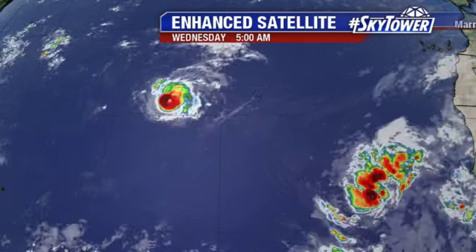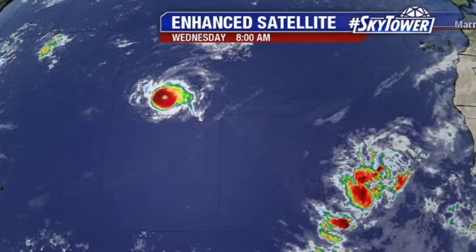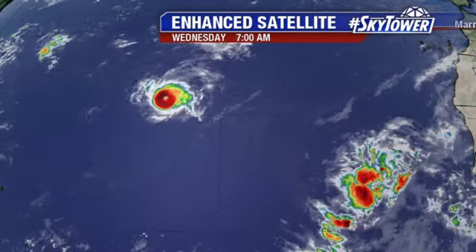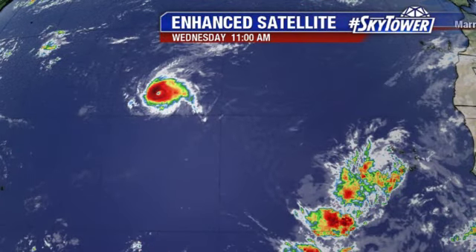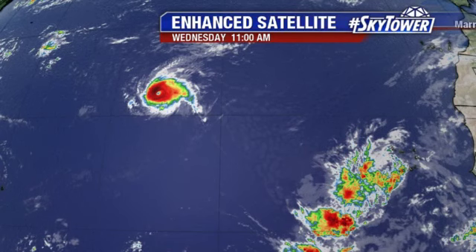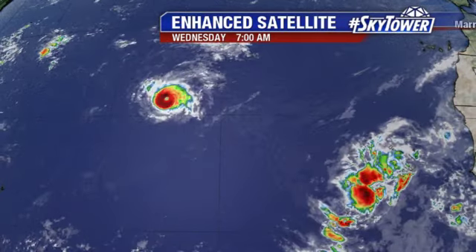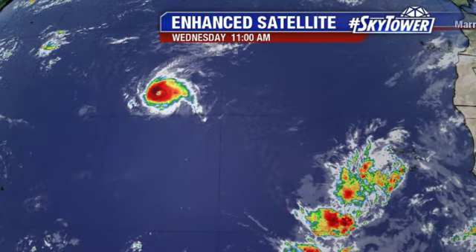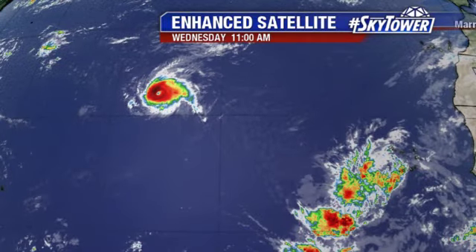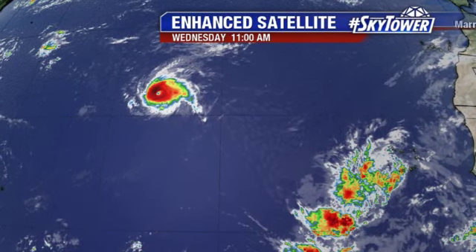Looking further into the Atlantic, there is Florence. You can see that distinct eye with that 120 mile an hour hurricane. It's a very compact hurricane. That's important to note because it's been dealing with some fairly strong wind shear from the south and the west blowing over the top of this system, but even though it's dealing with some stronger wind shear, it's been able to actually increase in intensity. A big part of that is because this is such a small system.